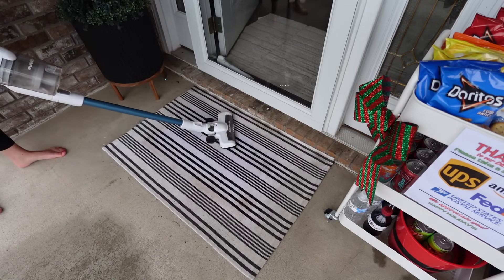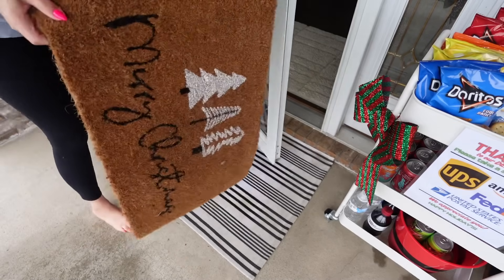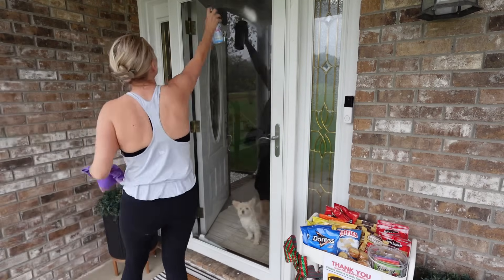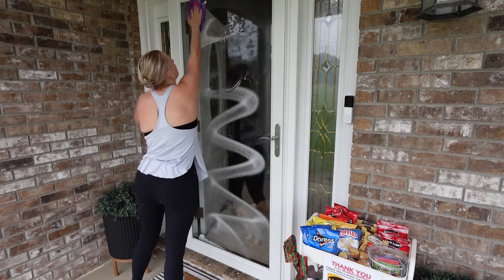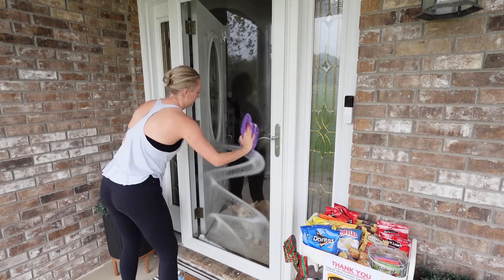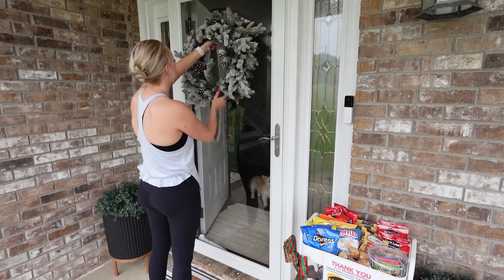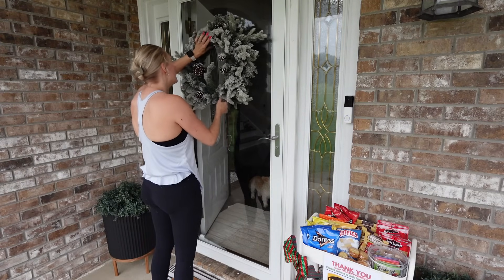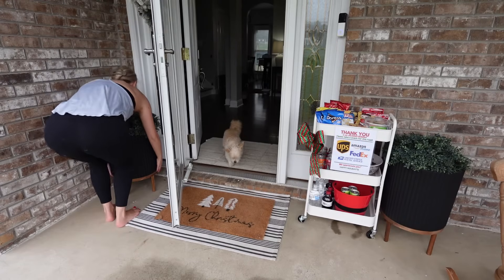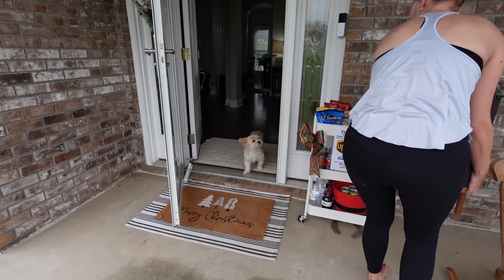I am outside changing out my fall rug and my fall wreath for my Christmas stuff. I am going to take these planters inside and put them in the basement until it's over. And as you see, I do have my little snack cart set up out here for the delivery people — and they have of course been loving it. It's funny this year — the peanut butter crackers have been the number one hit. Last year it was the beef jerky. For some reason this year it's peanut butter crackers — it's so funny every year to see what the most popular item is.